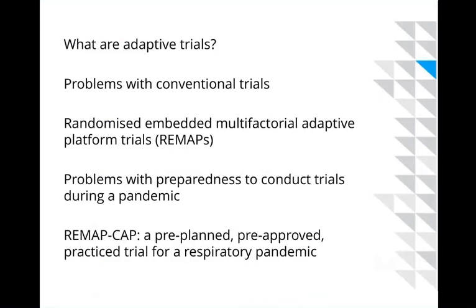The talk will progress through five areas at different speeds. I'll talk briefly about what adaptive trials are, the limitations of conventional fixed non-adaptive trial designs, the features of a particular type of adaptive platform trial called a randomised embedded multifactorial adaptive platform trial — REMAP, as I'll refer to it — and then the challenges of pandemic preparedness and the design features of REMAP-CAP.